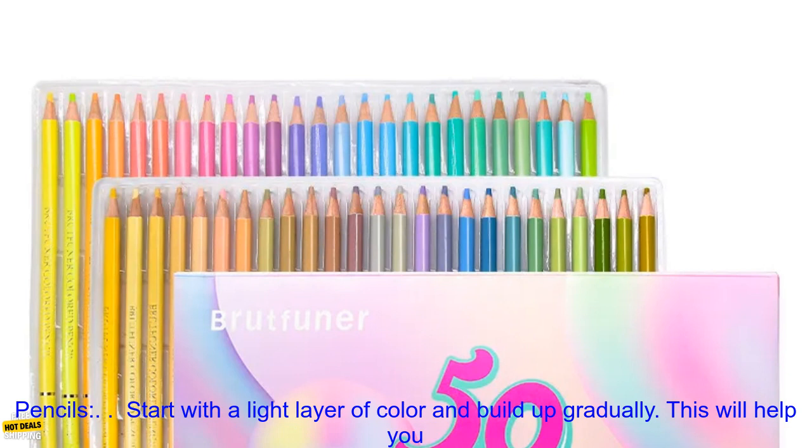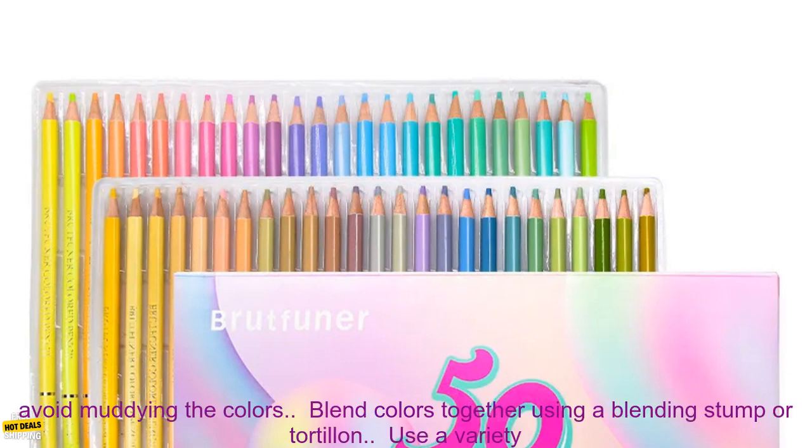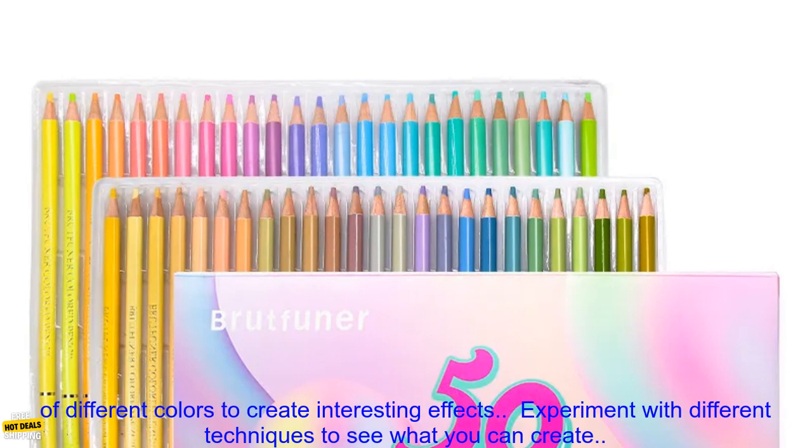Here are some tips for using Brutfuner Macaron 50 Colors Colored Pencils. Start with a light layer of color and build up gradually — this will help you avoid muddying the colors. Blend colors together using a blending stump or tortillon. Use a variety of different colors to create interesting effects.